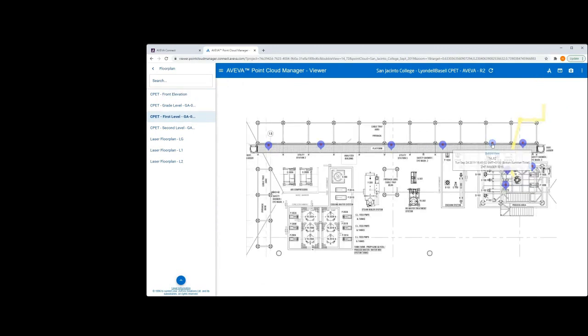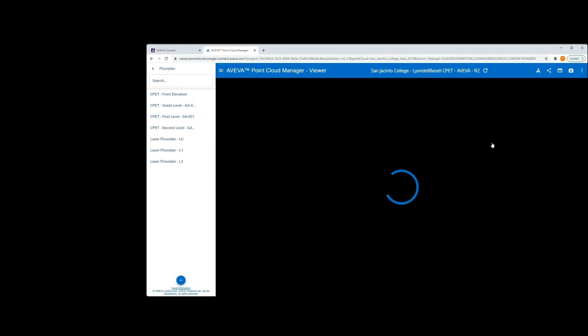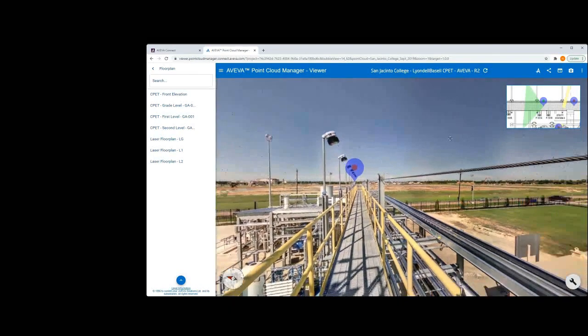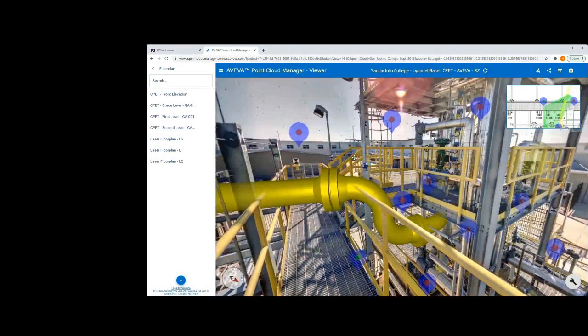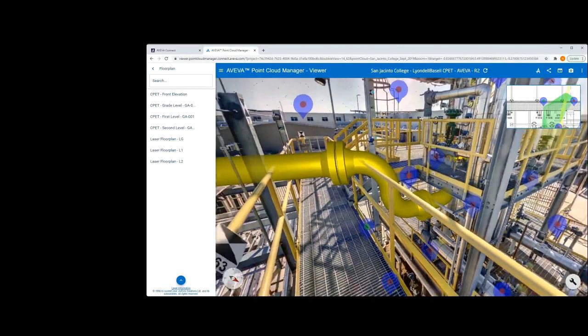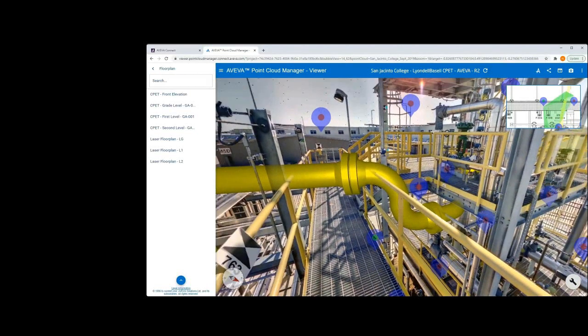As you can see in this particular example, as we virtually walked through the facility, there was a slight problem with where the piping had been placed. We backed out and using the plot plan, we changed our elevation and selected a bubble view to take a closer look at the problem. We found a large pipe running directly through the walkway. From here, an engineer can make adjustments to their E3D design to fix this problem without ever having to visit the site in person.